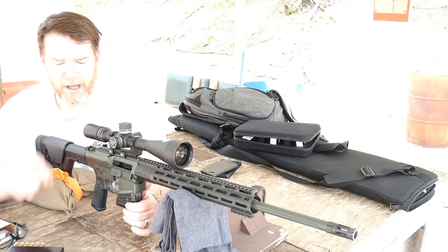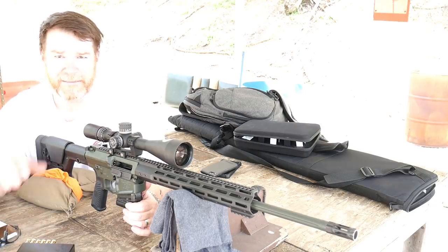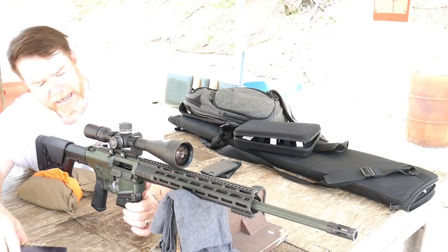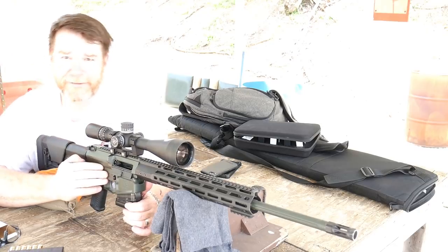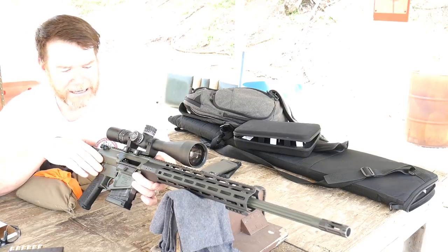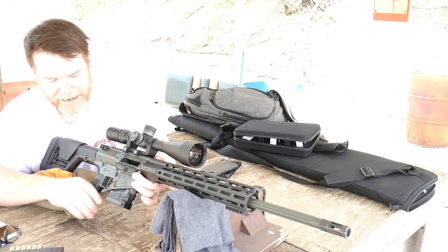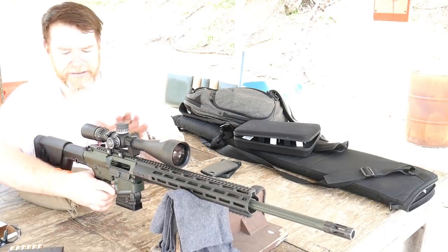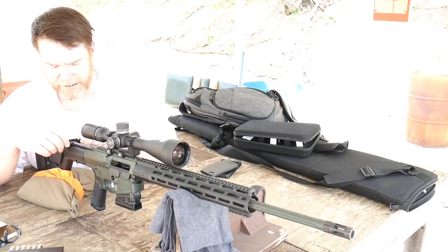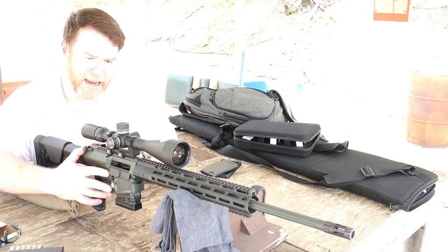The bolt carrier group in this thing is what they call their premium bolt — it's magnetically particle inspected and has an MP3 coating. It is just absolutely gorgeous. The finish on this rifle is one of the best I've ever seen. It's like an olive drab — it's called an armor-tough finish, and it's beautiful. It's also got the Wilson Combat grip, and a Geissele BCM charging handle — I believe this looks like about a Mod 4 — which is one of my favorite charging handles.